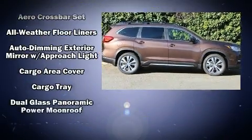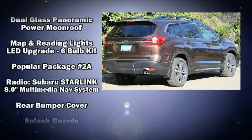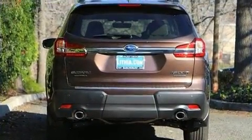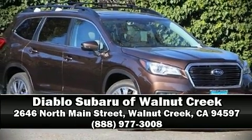Subaru ensures the safety and security of its passengers with equipment such as dual front impact airbags, traction control, and four-wheel disc brakes with ABS. Stop by our dealership or give us a call for more information.